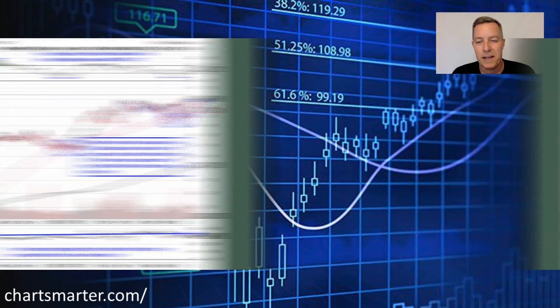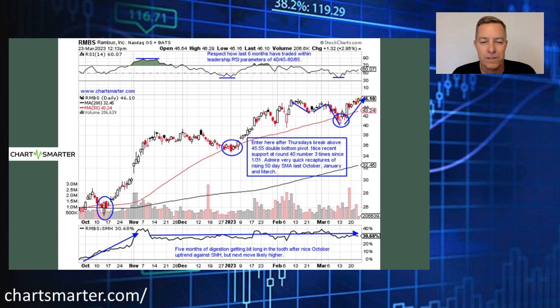The first chart we're looking at is Rambus — the symbol is RMBS. This is that old-tech play that doesn't really get the attention it deserves. This one's trading right at a 20-year high, near a 45.55 double bottom pivot. Prior to its most recent earnings reaction, seven in a row were up very nicely. The last six months, every time it fell below its 50-day moving average — which is sloping higher — it recaptured it very quickly. I think this one's a long-term winner. You want to enter with a buy stop above that 45.55 pivot. It has to close above that — the last three days have been above but no closes just yet.